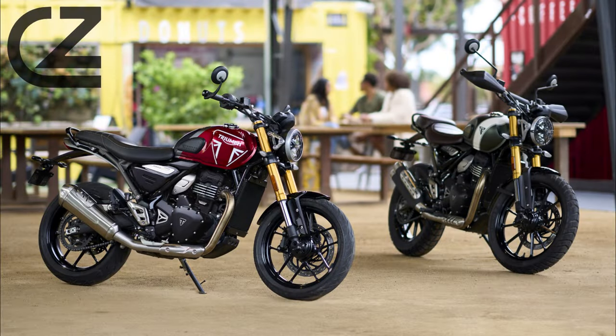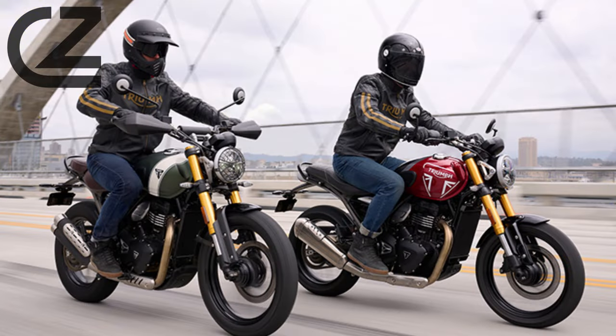As we wrap up our breakdown, it's clear that the Triumph Scrambler 400X isn't just a motorcycle — it's a triumph of power, style, and innovation. Whether you're a seasoned rider or a newcomer, this bike offers an unmatched riding experience. Experience the thrill and embrace the legacy with the Triumph Scrambler 400X. Thanks for watching and ride on!